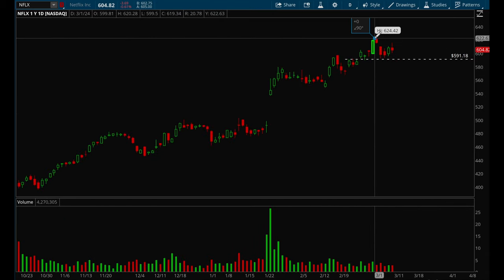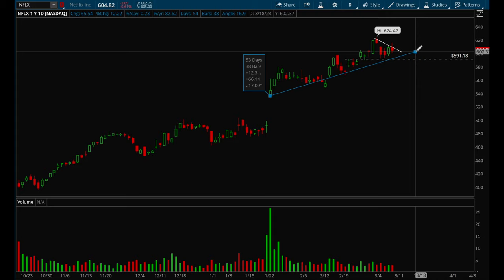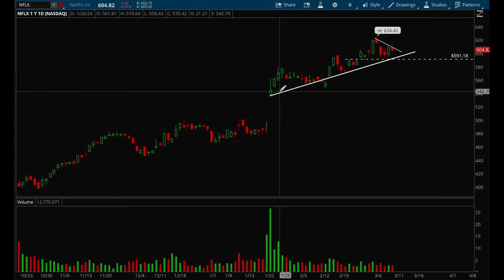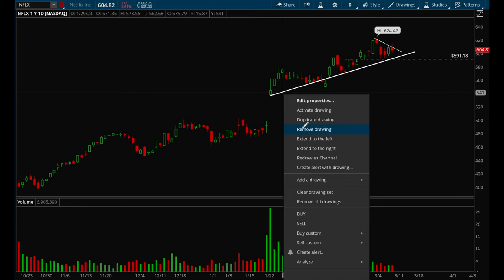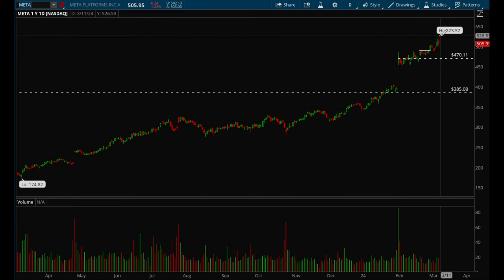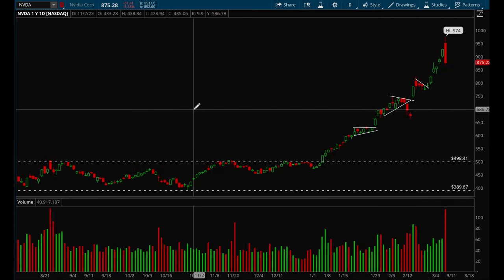Netflix is also acting pretty well — it's pretty much just forming some sort of bull flag here and trending very nicely. Netflix had a big gap up and then it's just been slowly grinding higher. Meta same thing — a big move up and then slowly grinding higher.